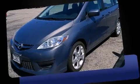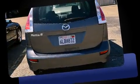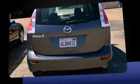Treat yourself to a test drive in the 2010 Mazda Mazda 5. Smooth gear shifts are achieved thanks to the 2.3-liter four-cylinder engine, providing a spirited yet composed ride and drive.